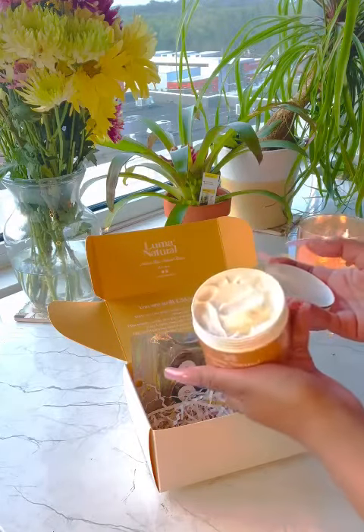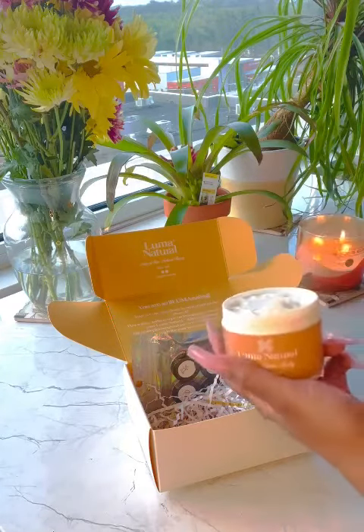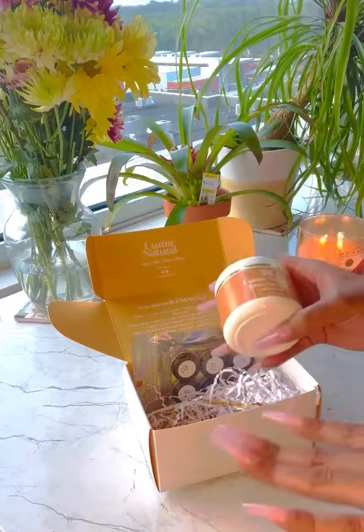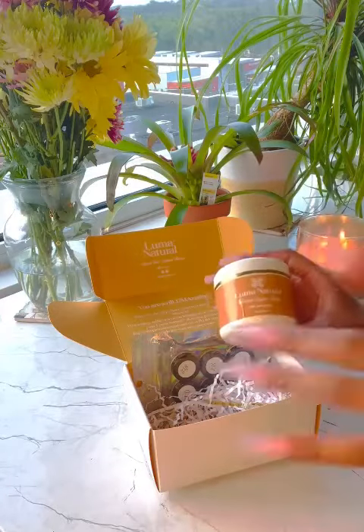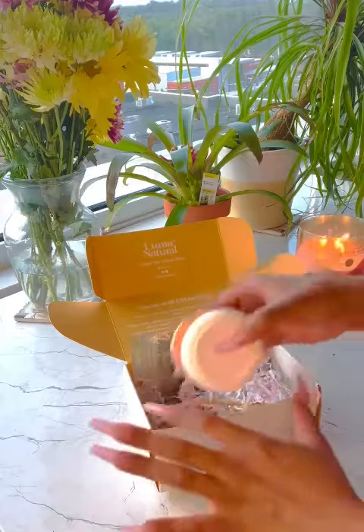It smells so good. You could put some on in the morning and you would still be smelling it lingering throughout the day. The scent Brown Sugar Baby has notes of vanilla, warm caramel, buttery mahogany. So I definitely suggest y'all go out and try this scent for sure.